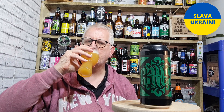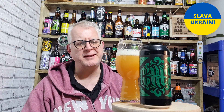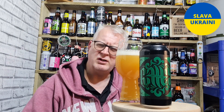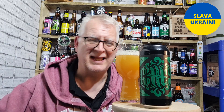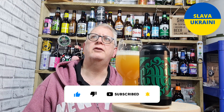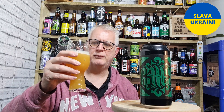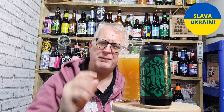It tastes boozy — it tastes stronger than 10% actually. It does taste much stronger than a 10% beer. Verdant are a cracking brewery. Puttty is one of those beers that people wait to come out — they are just a really good brewer and the Puttty is probably one of the pinnacles of what they do. I know people have been waiting for this one.